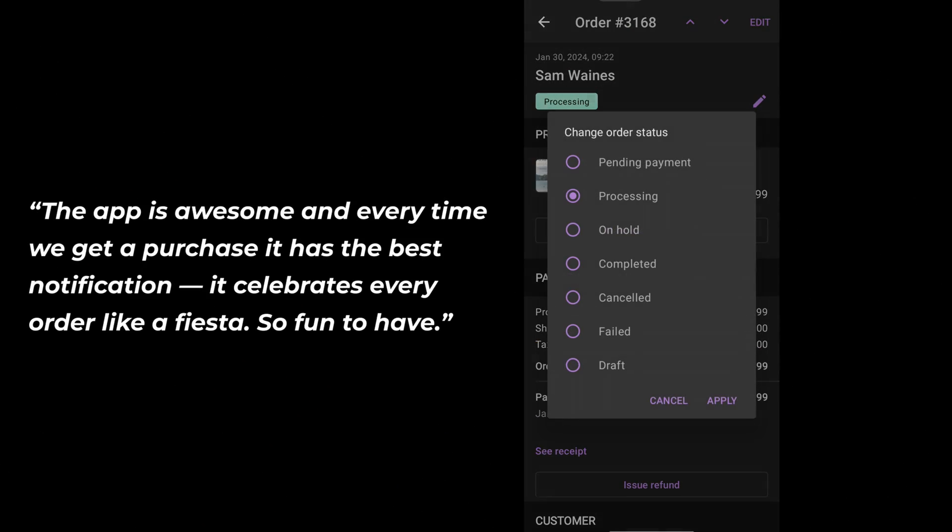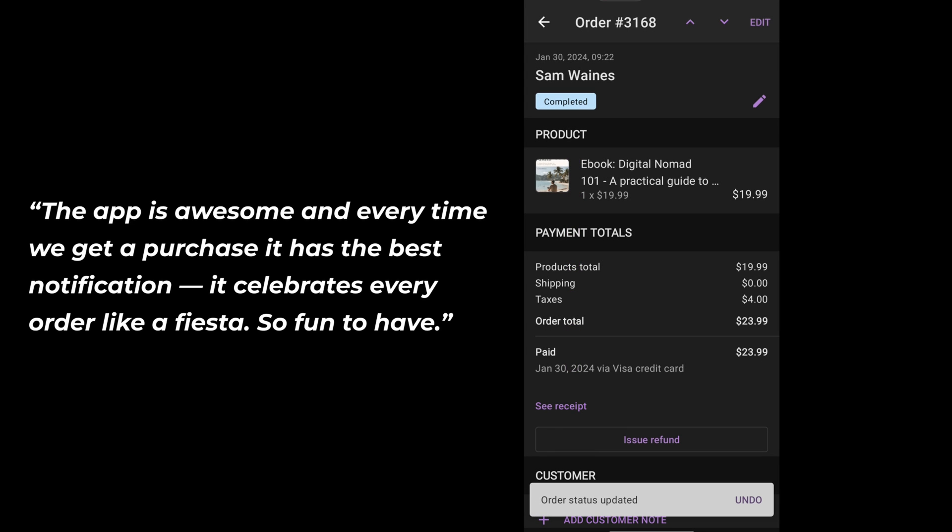Plus, you get notified for every sale with a little celebration. One user wrote: "The app is awesome, and every time we get a purchase, it has the best notification — it celebrates every order like a fiesta. So fun to have."